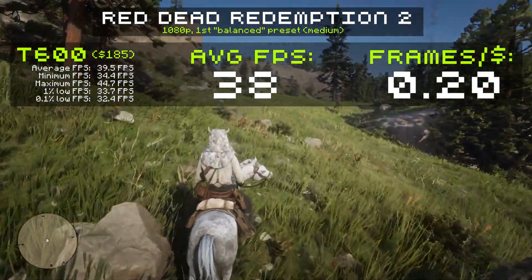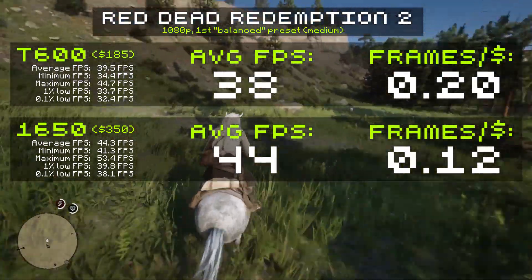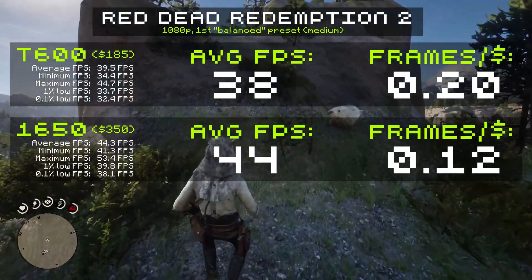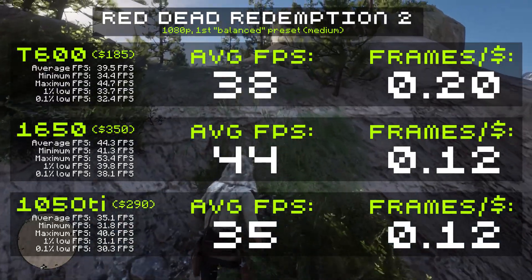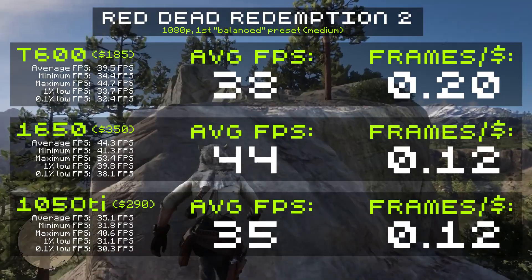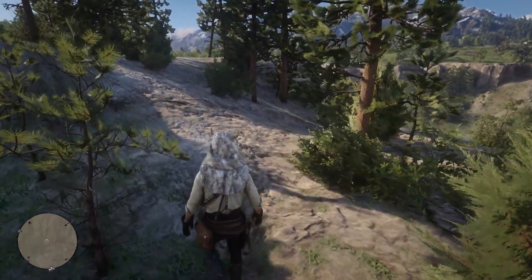How does that stack up to the 1650? Well, the $350 GTX 1650 gave an impressive 44 FPS at the same settings, but it's less impressive when you consider the $350 price tag — that calculates to just 0.12 frames per dollar. So in terms of value, the T600 blows the 1650 out of the water. Our older $290 1050 Ti did not outperform the T600 or the 1650, and in terms of value it gets the same frames per dollar as the 1650 — not even close to the T600. In Red Dead Redemption, the T600 is the best bang-for-the-buck entry-level GPU.